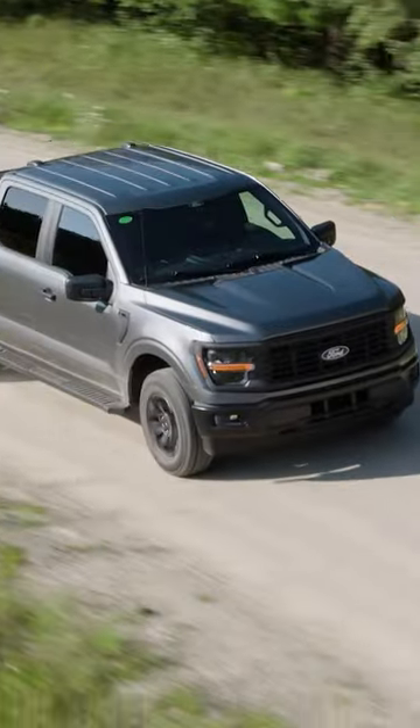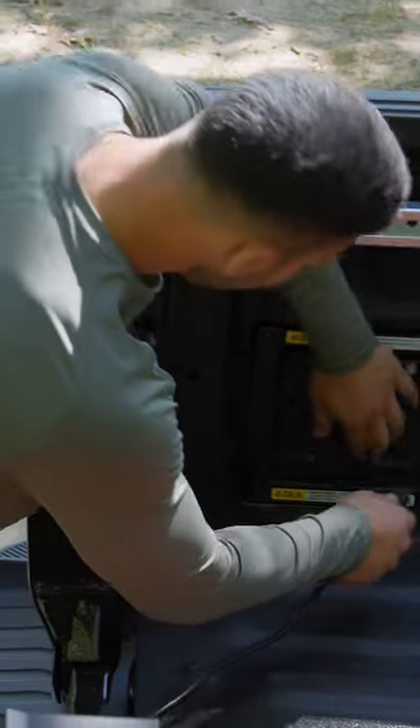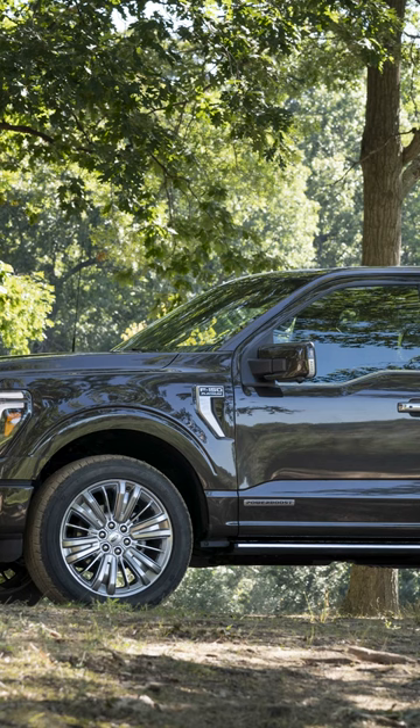The 2.7 EcoBoost is now the standard engine across the lineup, and all gas-powered trucks have the option of Pro Power onboard up to 2 kilowatts. The PowerBoost now has a lower MSRP, equal to that of the 3.5 EcoBoost, but it makes 430 horsepower and up to 570 pound-feet of torque.